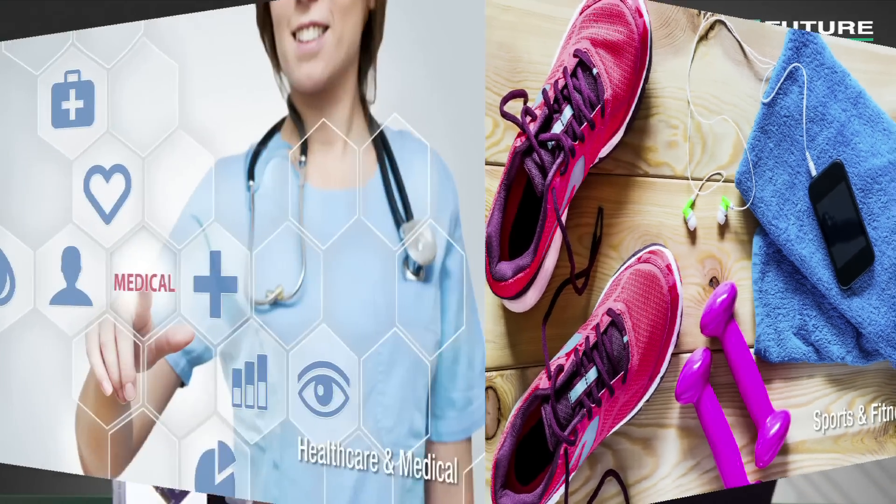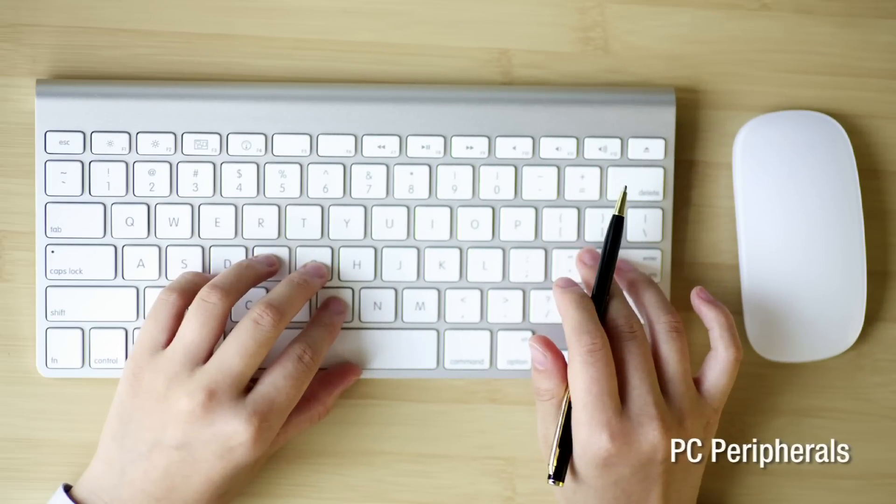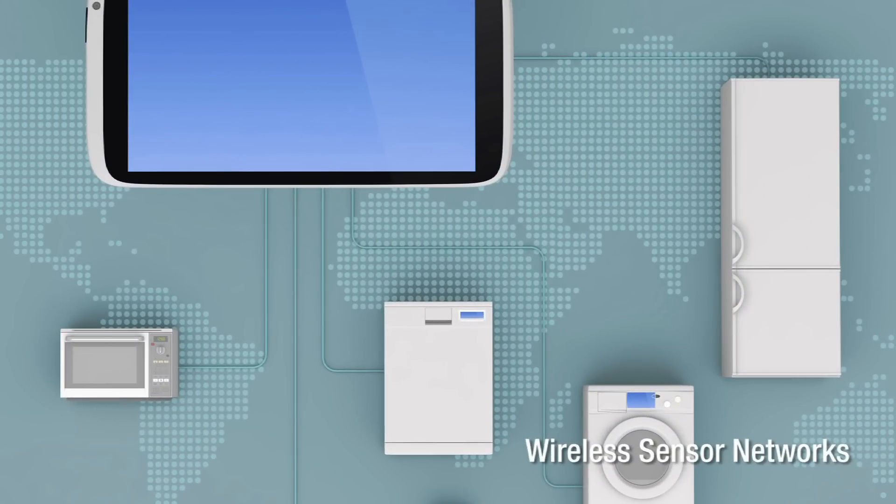Applications for the QN9020 include sport and fitness, healthcare and medical, remote control, smartphone accessories, PC peripherals and wireless sensor networks. Today we will demo the QN9020 MiniDK to show the proximity and QPPS example.